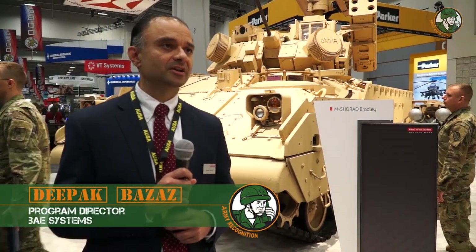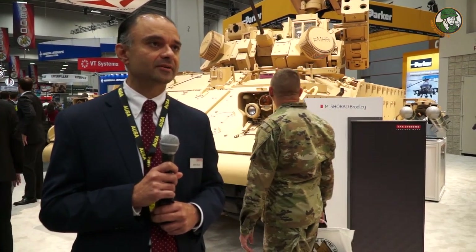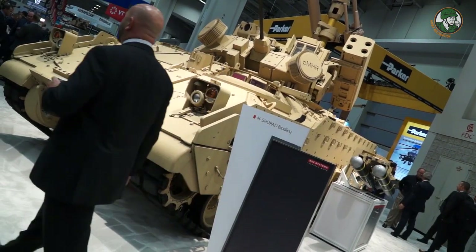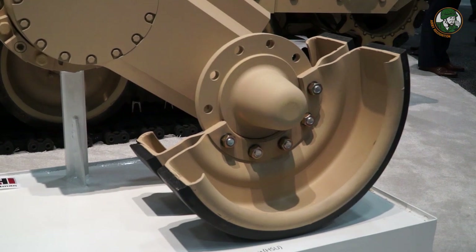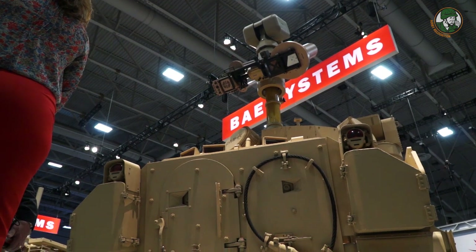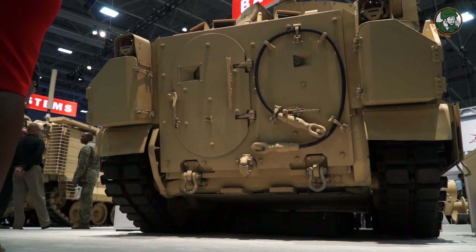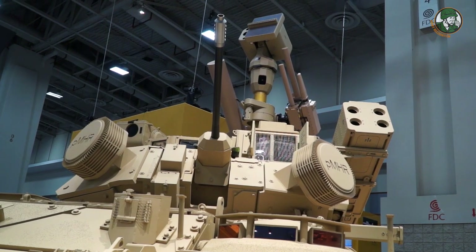My name is Deepak Bizzaz. I'm the VP of Programs for Combat Vehicles. What we've got behind me is the Bradley M-SHORAD. Short-range air defense is definitely a capability that the Army Chief of Staff has expressed as a gap. There's mobile SHORAD and static SHORAD. We want something that's going to move with the maneuver force, specifically with the ABCT — the Armored Brigade Combat Team. So what we did was take a Bradley A3 platform, which is what's in the fleet today, and adapted it by adding high-technology components to provide that short-range air defense capability.